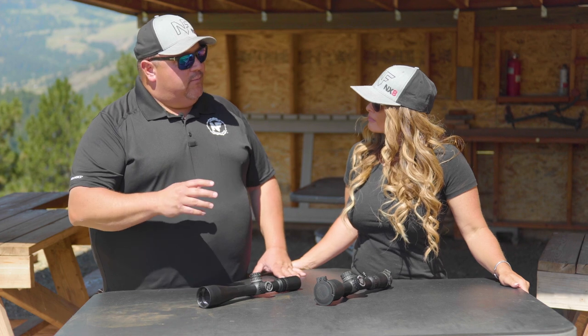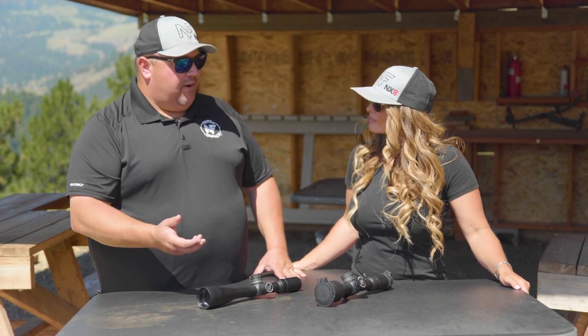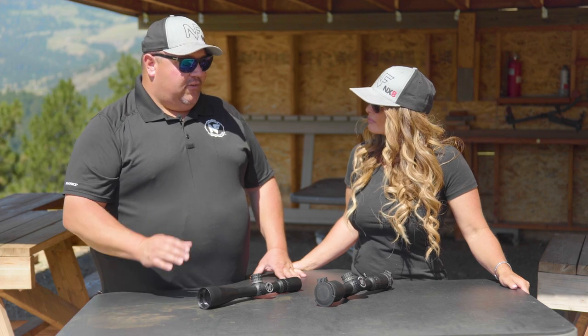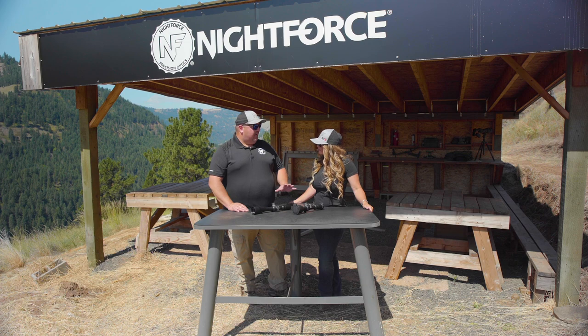First focal plane — the reticle will tend to look like it grows or shrinks with magnification or decreased magnification, but the important thing to note is that your holdover points will always maintain the same value regardless of what magnification you're on.